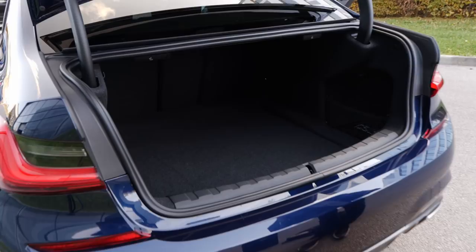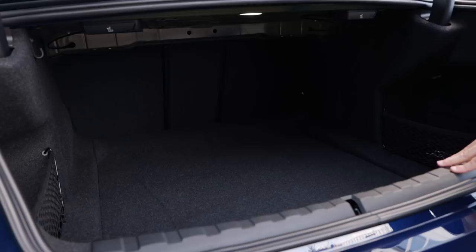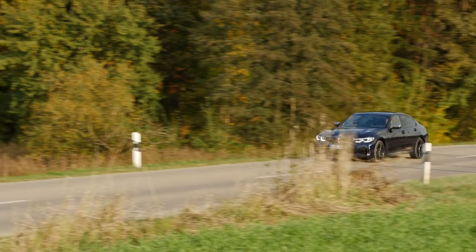Trunk space is at 480 liters. Of course, if you want more flexibility, you can take the Touring — the estate version. Unfortunately, not in the US and Canada. They have increased the trunk space compared to the predecessor version though.